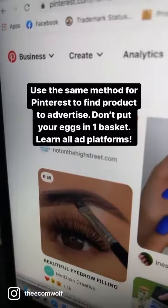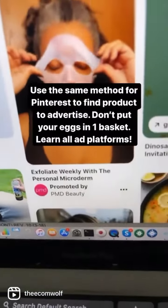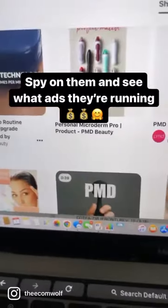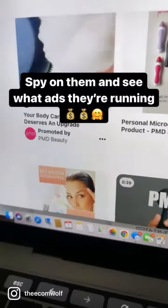You can use the exact same method for Pinterest as you would Facebook. You would just have to look for 'promoted by.' You could also go to their Pinterest page and see what other ads they're running. If they've been running them for at least seven days, that means they're making money.